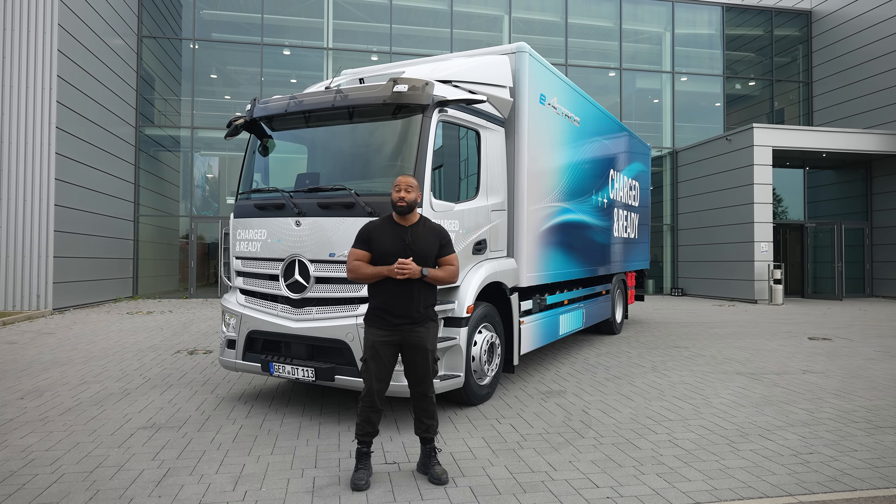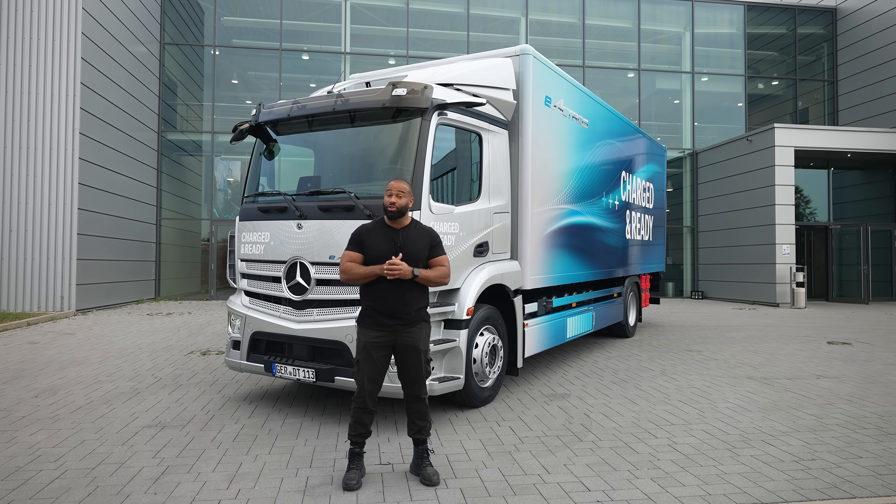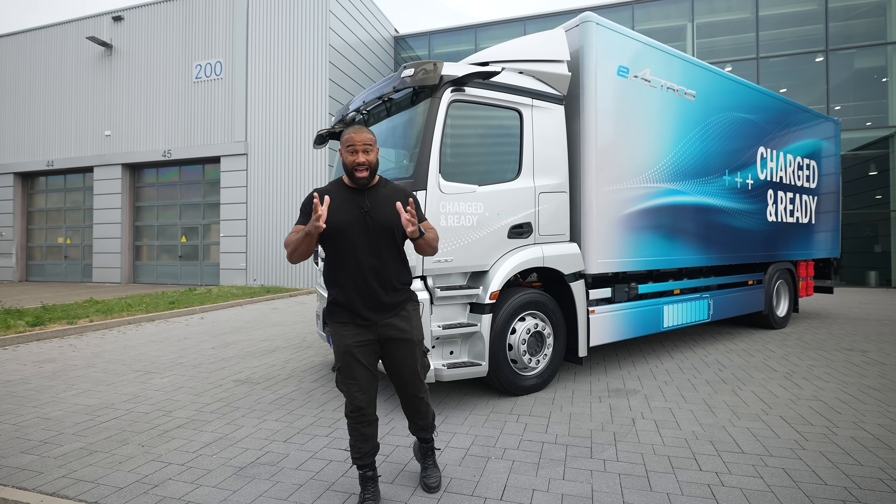As we strive towards a sustainable future, it is essential we look at alternative forms of energy. Now in my sector and many other sectors, transportation going green will massively reduce our carbon footprint, but what are the compromises? Without further ado, I'm just going to get into the electrical stuff because that is why we're here.